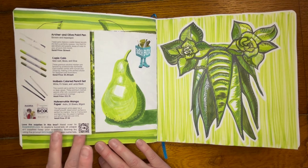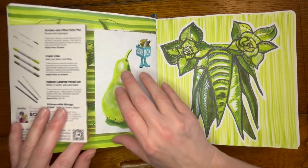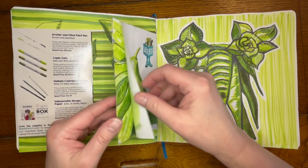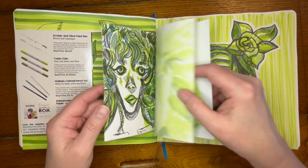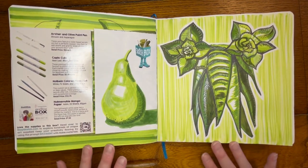I got a sketch box subscription for three months. This was my first one and the challenge was to use the materials in the box and create something based on the prompt: succulent.